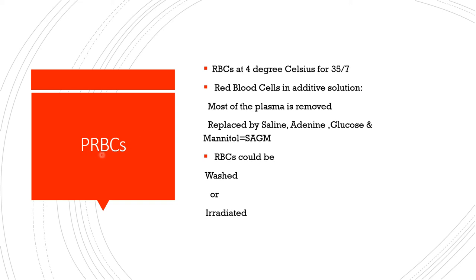Now, packed red blood cells: they are stored at 4 degrees Celsius and can be stored for 35 days. Red blood cells are placed in an additive solution — most of the plasma is removed and replaced by saline, adenine, glucose, and mannitol (SAGM). Red blood cells can also be washed or irradiated.